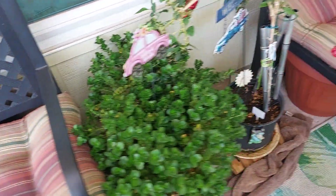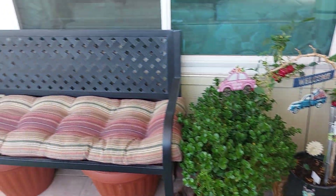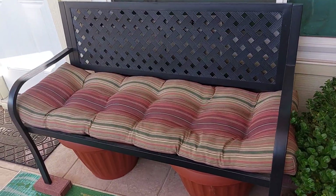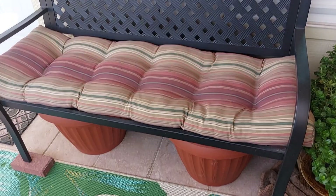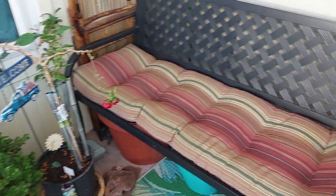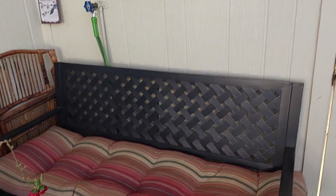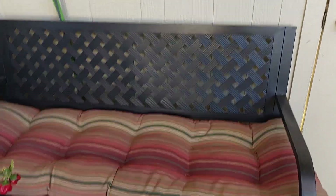Right next to the chair, positioned catty-corner to make a little L-shape, I have a couple of benches I got from Walmart when we first moved here. We had to put them together. I also got the seating pads from Walmart as well — there's one there and one here. I want to get some cushions to go on the back as well, so I'll be working on that.